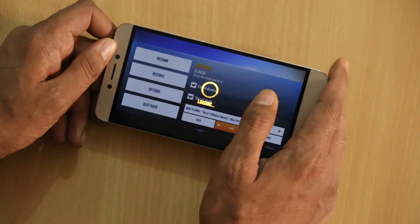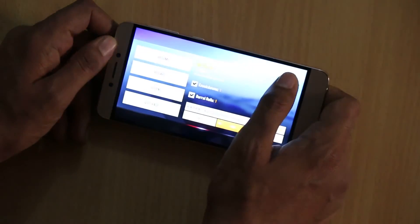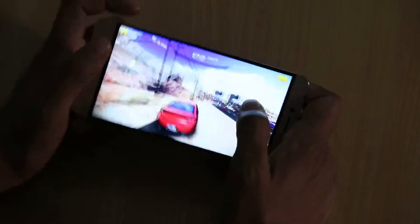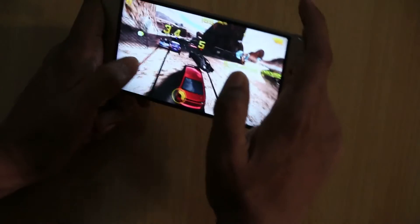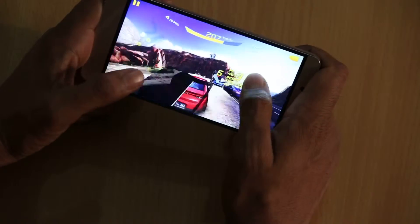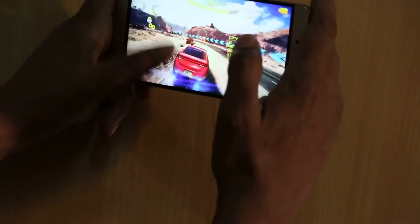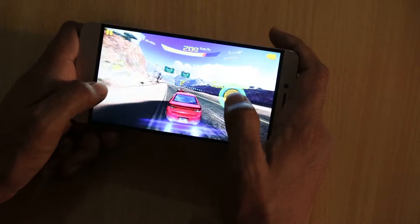When you play high-end graphics games like Asphalt 8, you will find that there are no heating issues or lag issues while playing. The phone runs flawlessly without any lag issues on the smartphone.